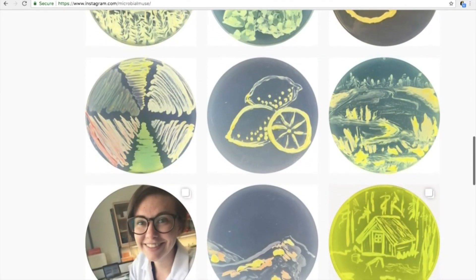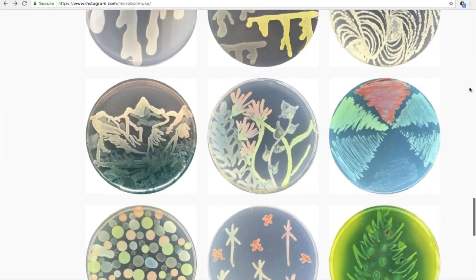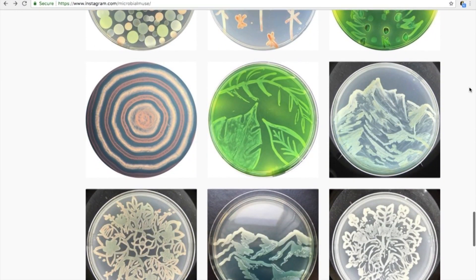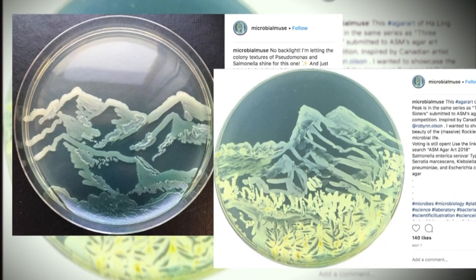Another agar artist who's taken to Instagram is Melissa Palmer. She runs Microbial Muse. I really like the imagery of using lots of really small microbes to show the beauty of big nature — like mountains and lakes and landscapes.